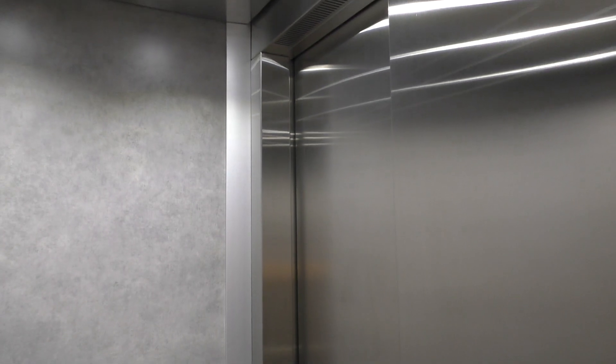And here we are at floor 1. Now let's get a cab view. These are pretty nice elevators. I really like the cabs inside of these things. Super duper nice.